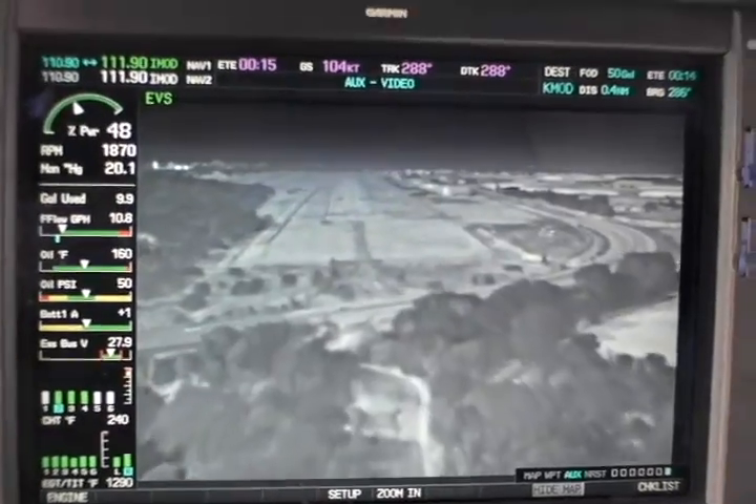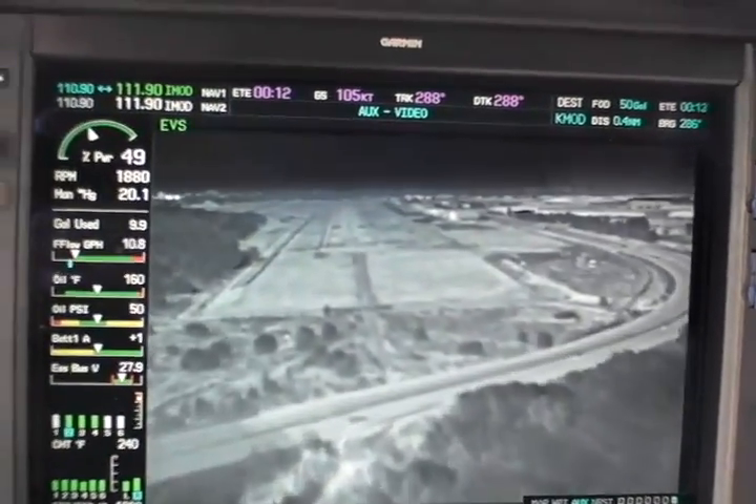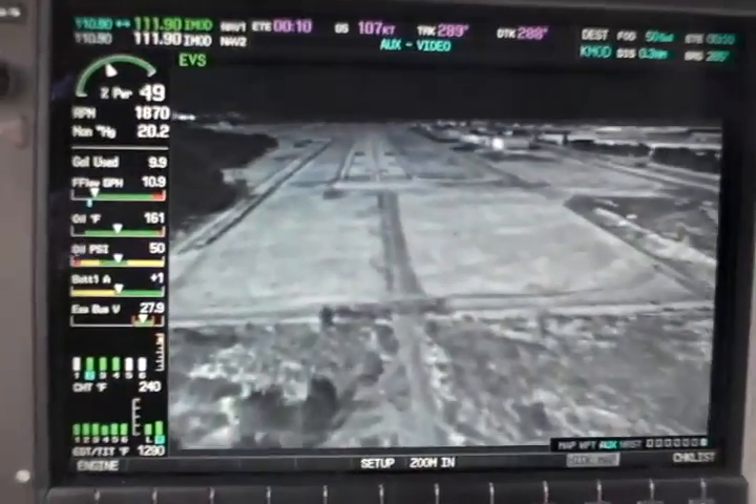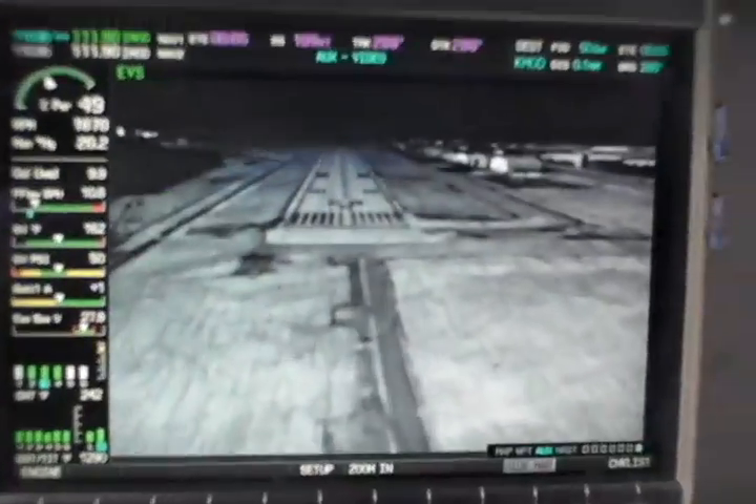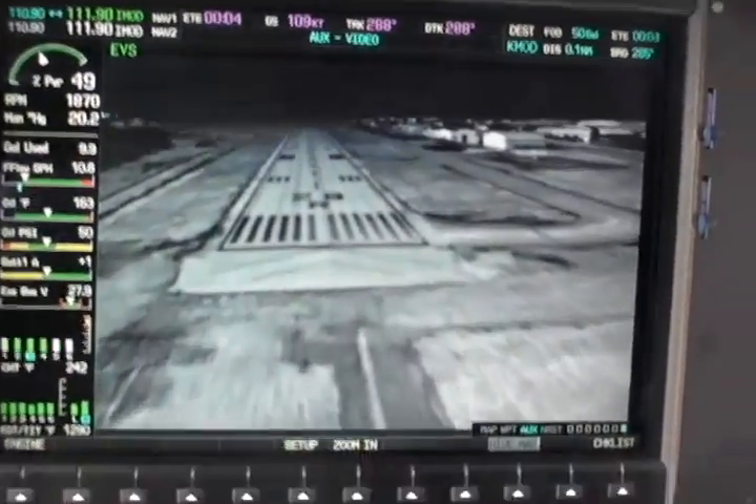Minimums. That was at 718, Runway 28R, clear to land. We can definitely see how this could be a nice stress reliever during nighttime operations.